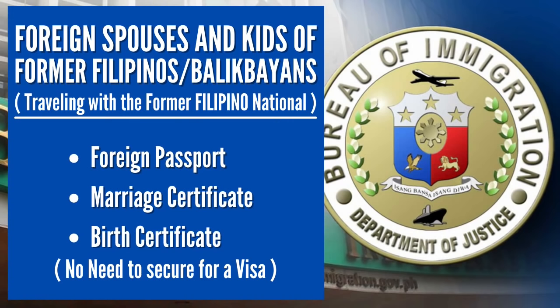If the foreign spouse and foreign children are traveling with a former Filipino national or Balikbayan, they are also allowed entry and don't need to secure a visa. You need to have the marriage certificate along with the birth certificates of your children, and you must be traveling together with the former Filipino national or Balikbayan.